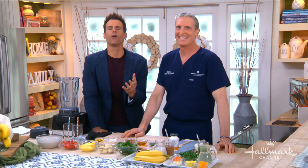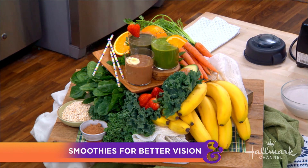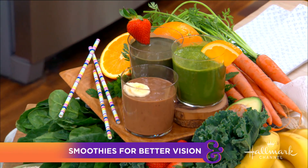Welcome back everyone. We all know that eating a wide variety of healthy foods is great for our bodies, but did you know that they can greatly improve our eye health too? Here to show us his eye-opening smoothie recipes is Dr. Brian Boxer-Wachler. Welcome, Dr. Brian. Thanks everybody.